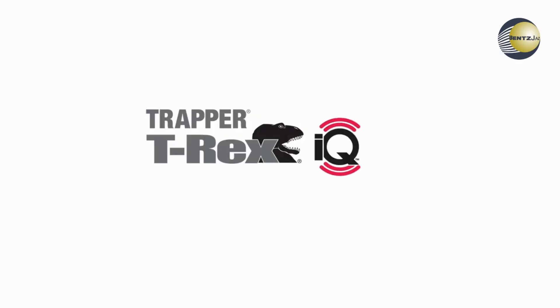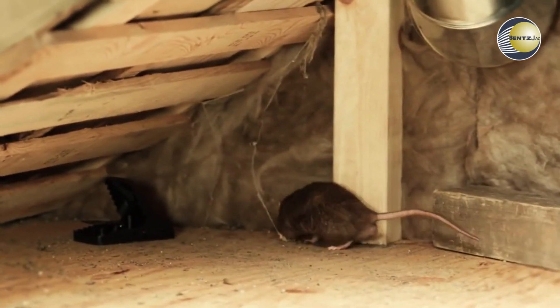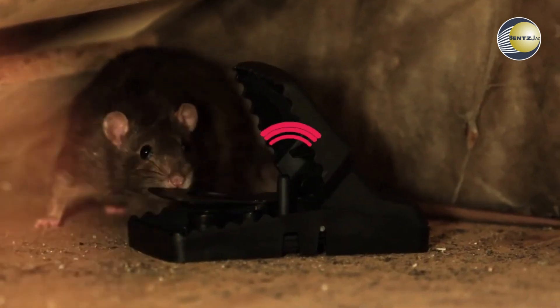T-Rex IQ — place T-Rex IQ traps in hard-to-reach locations where rodents are actually traveling, and never check an empty trap again.